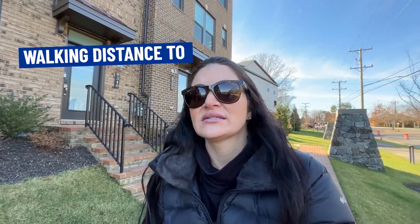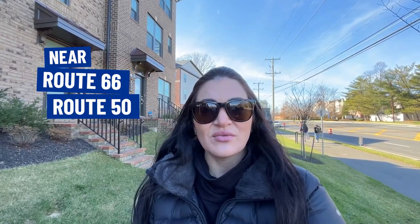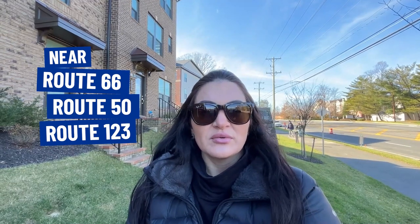Metro Row is a great location if you're looking to be in walking distance to Metro — you're only about five to ten minutes to Vienna Metro. Pan Am Shopping Center is also in walking distance, with a Safeway and CVS Pharmacy, so it's a very walkable location. Commuting is also easy, with just minutes to Route 66, Route 50, and Route 123. If you're looking for more entertainment and dining options, you're very close to the Mosaic District in Merrifield as well.